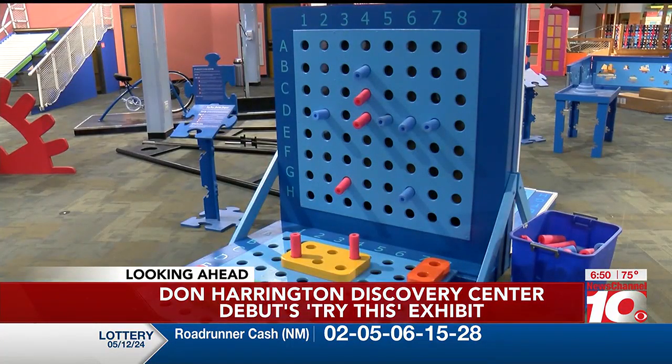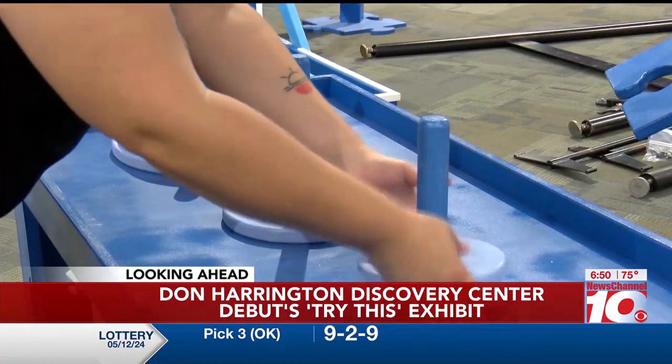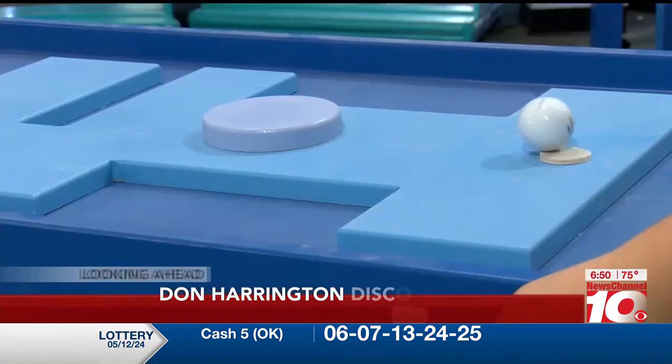There's also a Try Space designed for children ages 6 and under, providing activities that help enhance early brain development, coordination, and cognitive growth. The exhibit is open tomorrow.